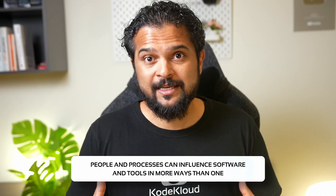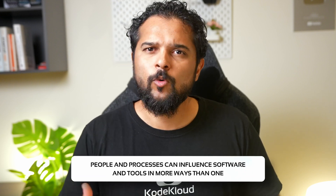Davis and Daniels don't just hand out a one-size-fits-all solution, because every organization is unique and what works for one business may not work for another. But they do share four pillars for implementing DevOps effectively that can be easily adapted for any business — from private to public sector, small startups to large MNCs, and across roles. They've also shared plenty of examples to help us understand that people and processes can influence software and tools in more ways than one.